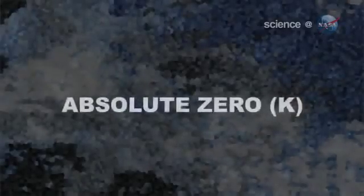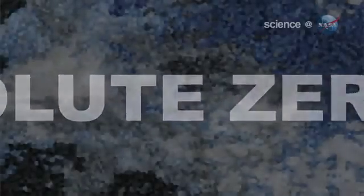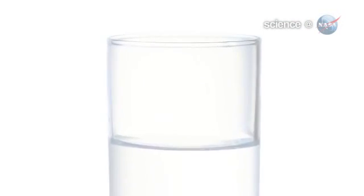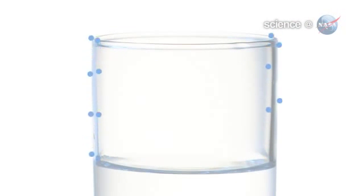A superfluid is a bizarre, friction-free state of matter that, here on Earth, exists in laboratories at temperatures near absolute zero. Superfluids have no viscosity, but they do have surface tension. This weird combination causes superfluids to try to climb out of any cup they are placed in, slithering up the sides and over the rim. Superfluids also have infinite thermal conductivity — they spread heat very rapidly.